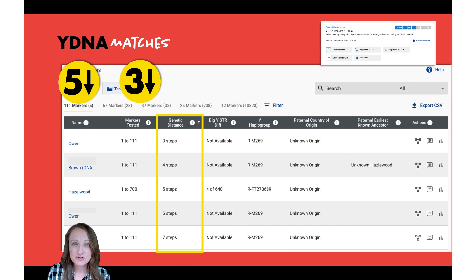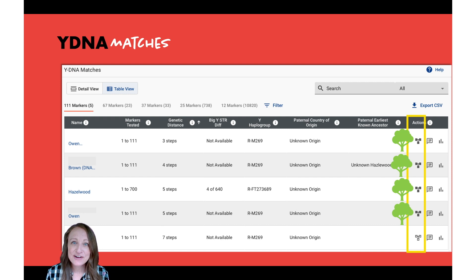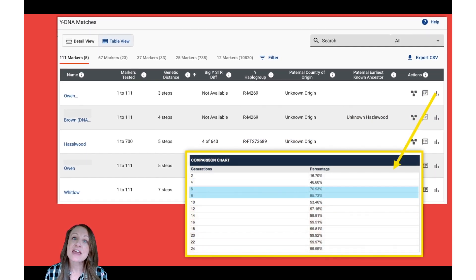You'll also see an actions section — and I love that they've called it 'actions' because they want you to take action. All individuals with a filled-in pedigree icon have posted their family tree, which makes it really easy to investigate someone else's ancestry and determine how you're related to them. Next, there's a notes section where you can write down correspondence or any other ideas about your relationship.